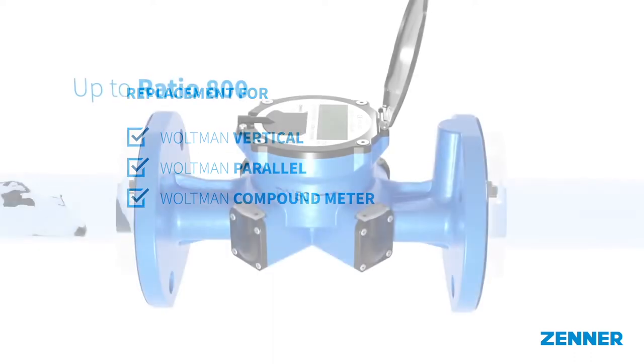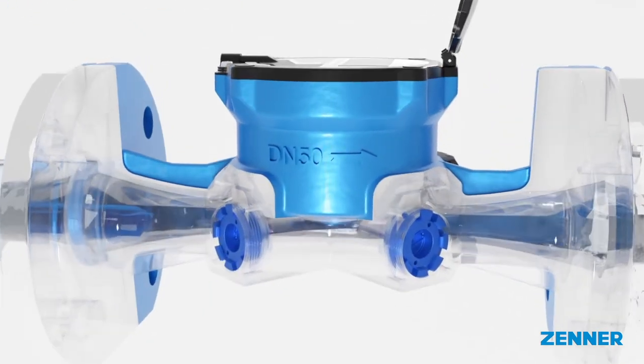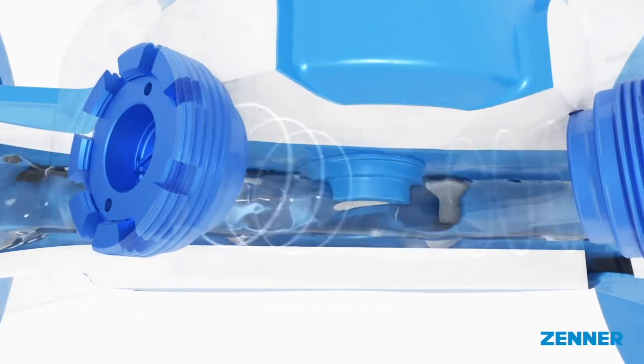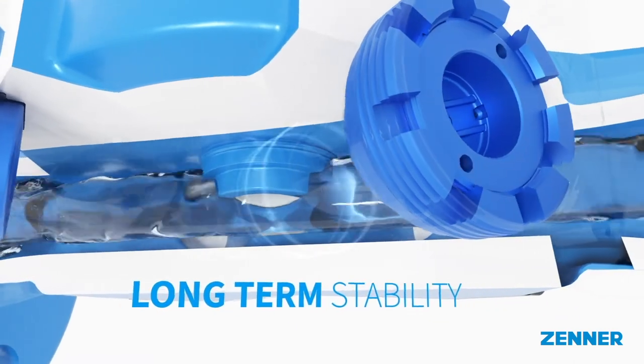With Ratio 800, the meter offers maximum precision and detects even the smallest flows. Since the ultrasonic technology does not require any movable parts in the flow sensor, the meter is almost completely free of wear and provides stable measuring results long term.